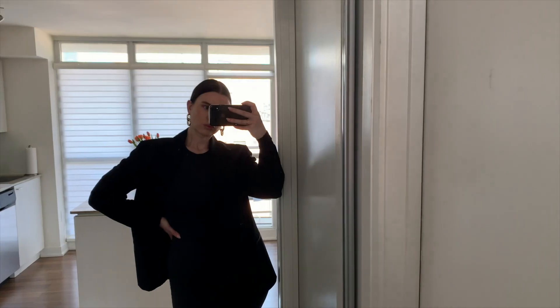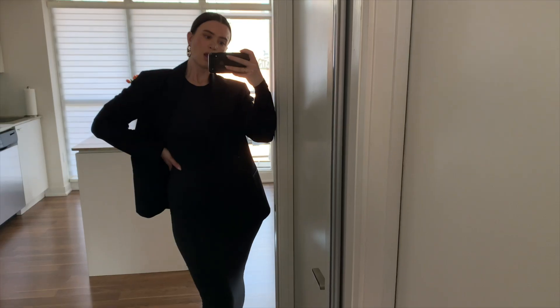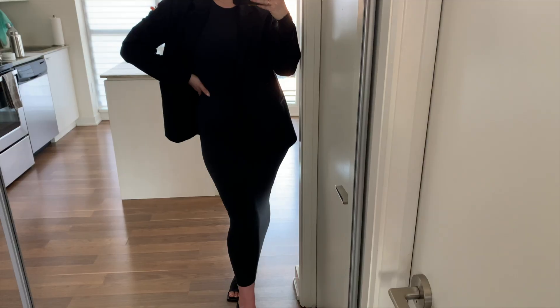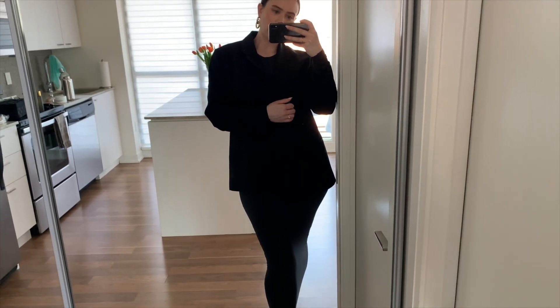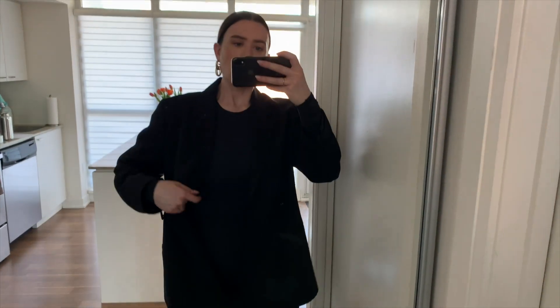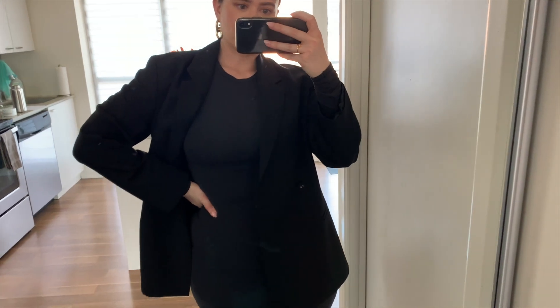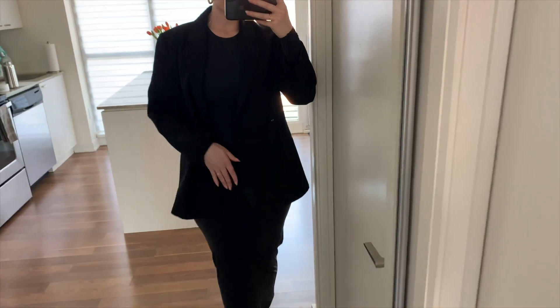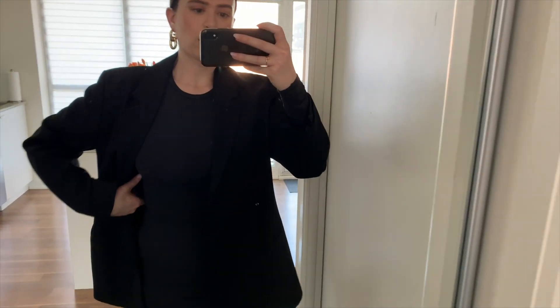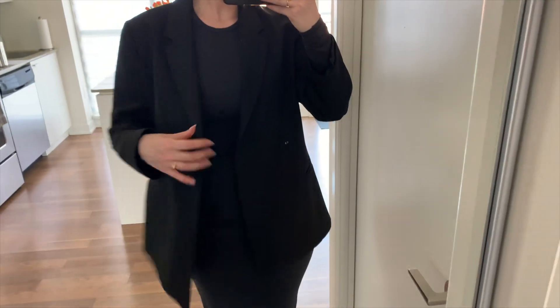I grabbed my black blazer and I really love this look. An oversized blazer solves the underwear-line problem because it covers everything, so you don't have to worry about shapewear — especially in summer, who wants to wear shapewear? This would be a great thing to take on a work trip: throw your blazer over it, and with a couple of different jackets you can really change up the look. It's a little hard to see black on black, but I really, really like this look.